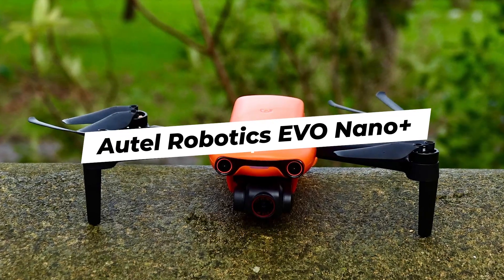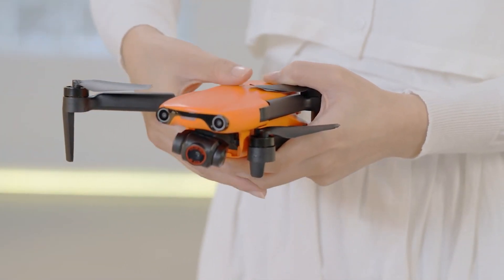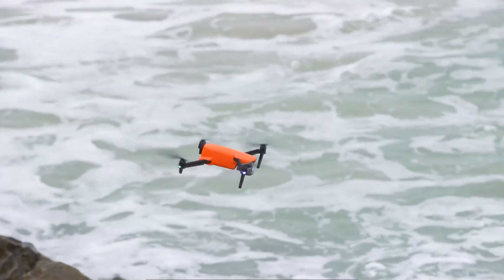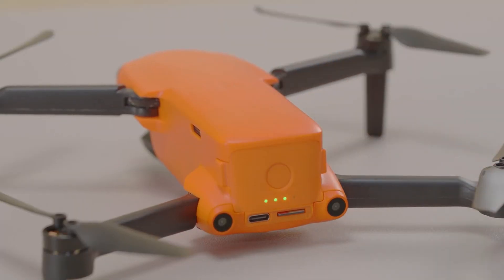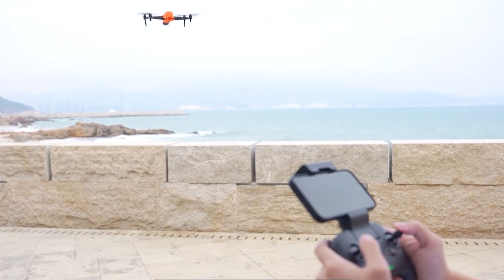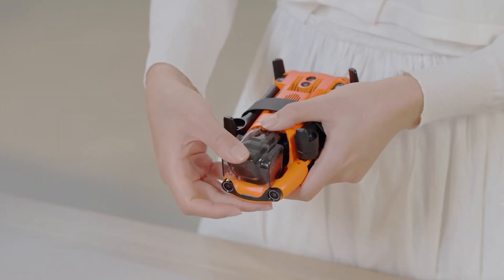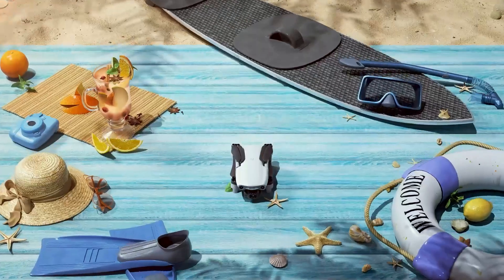5. Autel Robotics Evo Nano Plus. The only non-DJI drone on this list, weighing sub-250 grams and capable of shooting in 4K, HDR, and close to 50-megapixel stills from a 1/1.28-inch CMOS sensor. If you're looking for an alternative to the DJI brand, Autel Robotics makes more than capable drones, and this one is no exception. It offers a 28-minute flight time and a 6.2-mile range. The Evo Nano Plus is equipped with a tri-directional sensor to help you avoid accidents while flying. However, it's a bit fragile compared to others on the list, so handle it with care. Additionally, it lacks subject tracking capabilities, which may be a deal-breaker for some users.